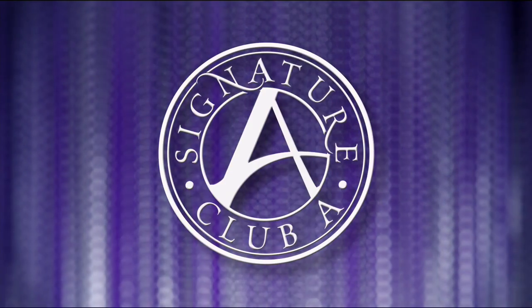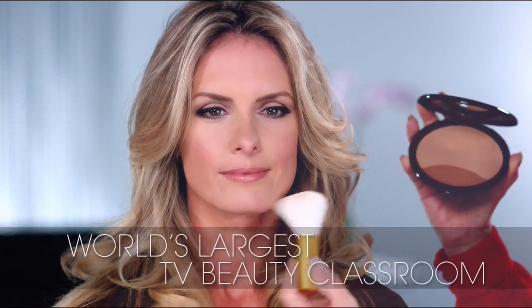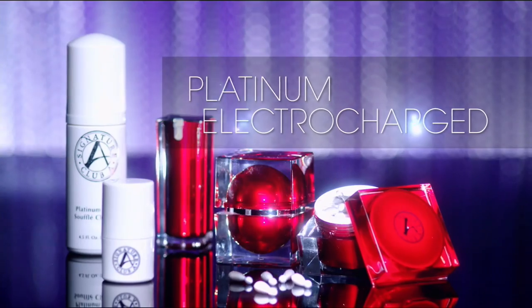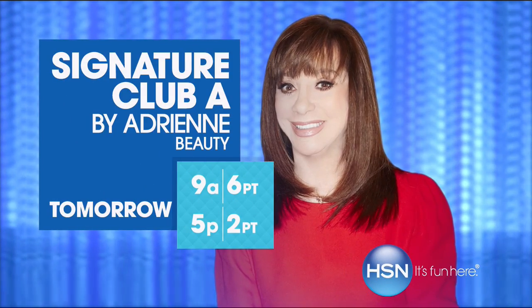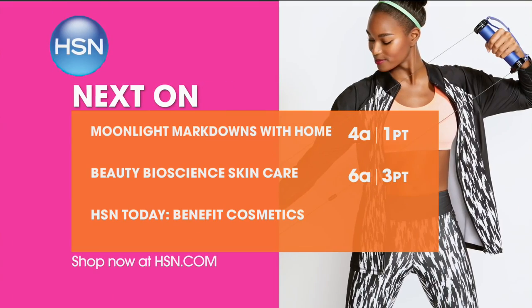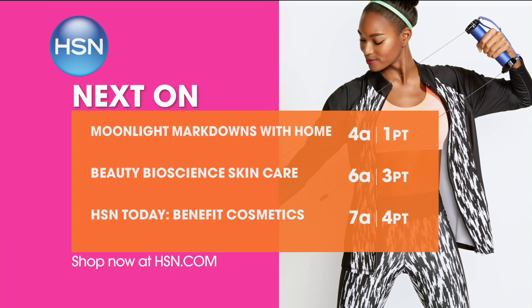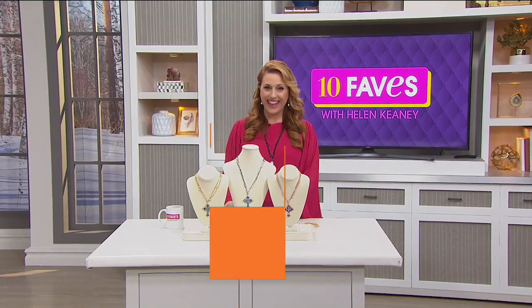Signature Club A is the world's largest beauty classroom — teaching women about new innovations like cosmeceutical capsules, vitamin C, argan oil from Morocco, and their lifting, tightening, firming platinum line. Every woman wants to look like herself, but better — that's Signature Club A.